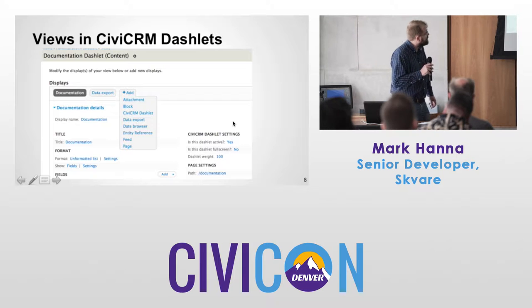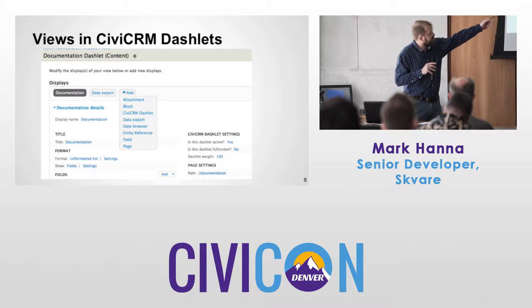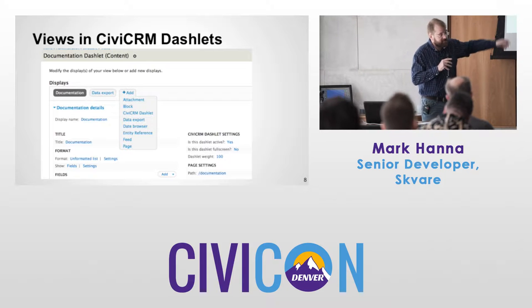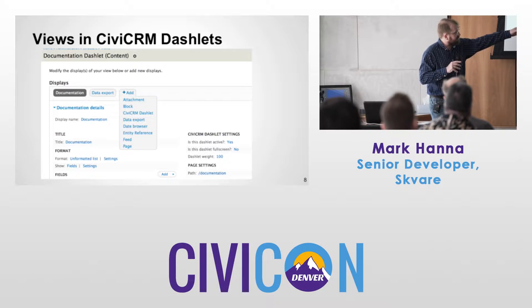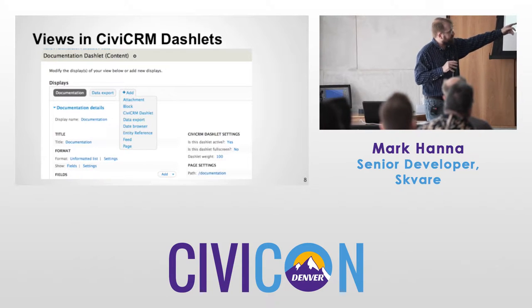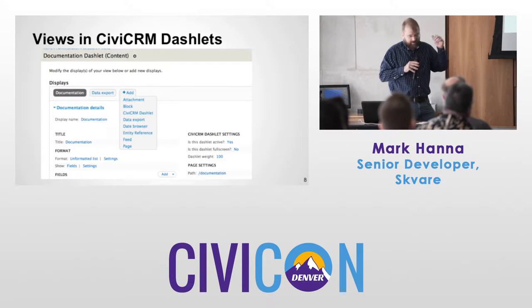Here's a picture of the interface in Views. You can see you just add a CiviCRM Dashlet display. Then everything else is the same — a few little settings: make it active, full screen, add the dashlet weight, and go.